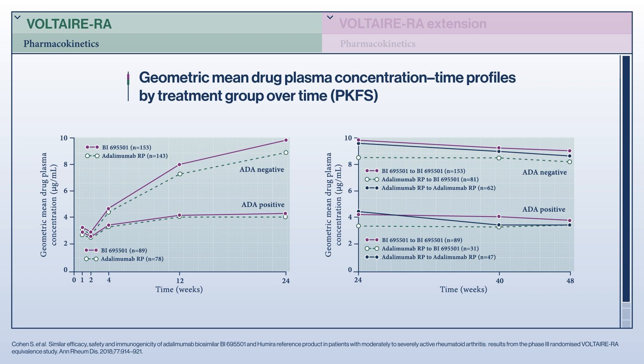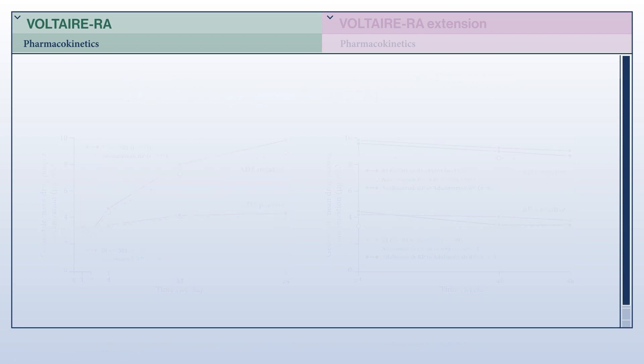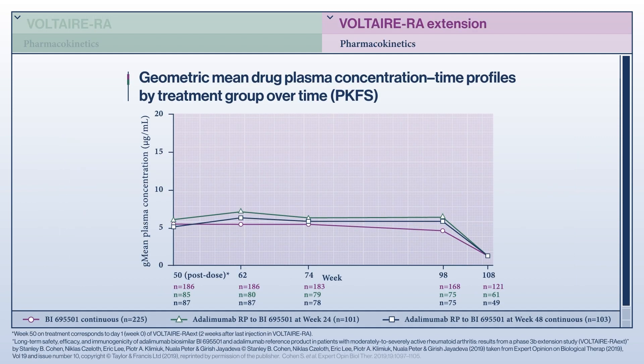In the pharmacokinetic assessment, plasma concentrations of both drugs were shown to reach average steady state by the end of the Voltaire RA study. The Extension study showed that plasma concentrations of both agents were maintained until week 98, and as expected, these levels declined after the last administration at week 108, which was 10 weeks after the last administration of biosimilar adalimumab. Mean drug plasma concentrations were comparable across Voltaire RA and the Extension study, indicating that switching treatment does not affect drug plasma concentration.